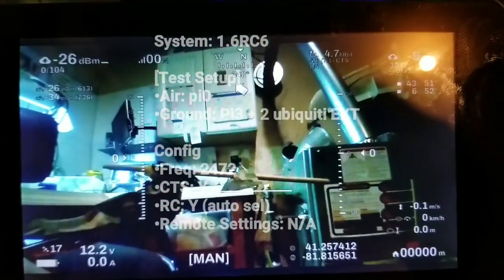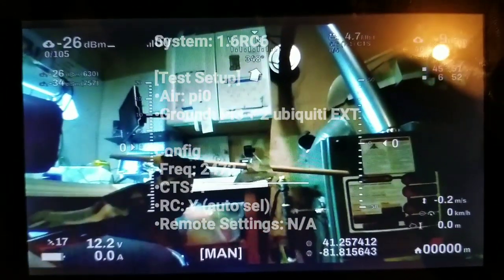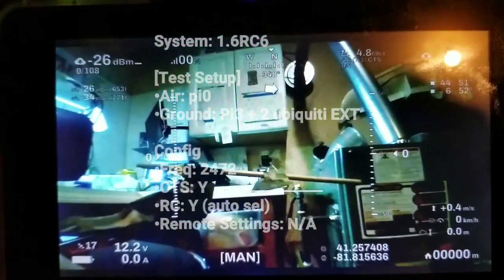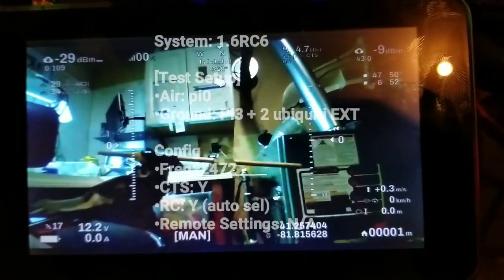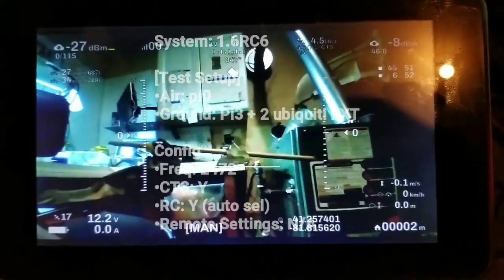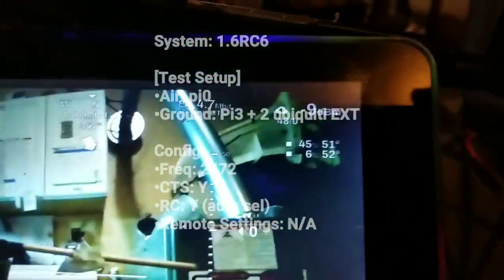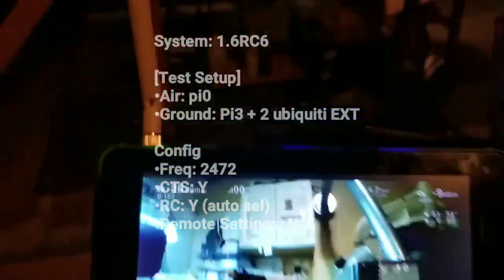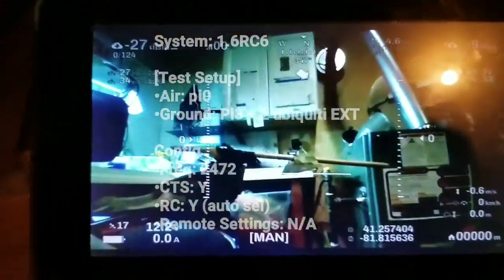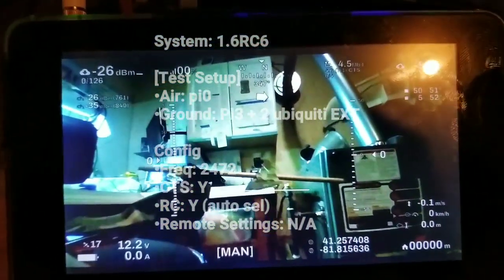Just a stability test comparing this — wifibroadcast 1.6 RC6 stock settings with a Raspberry Pi 3B, not the plus version. I have the RC plane set up over there. For the receiving side I have two Ubiquiti EXT Wi-Fi stations. On the transmitting side I have one of my AliExpress IPEX lower power cards.